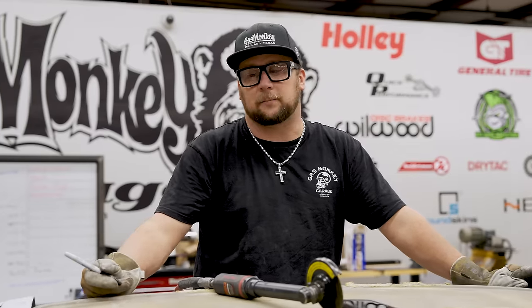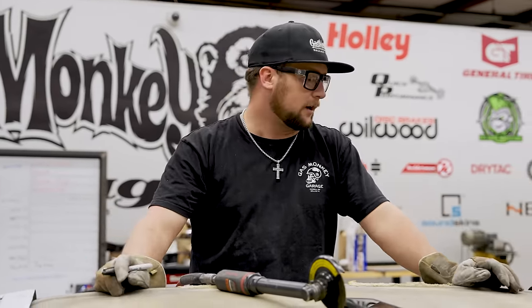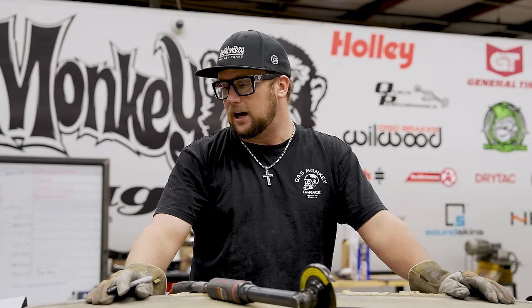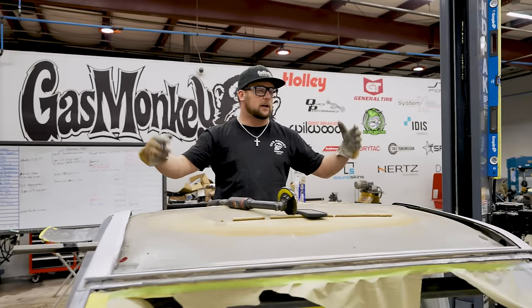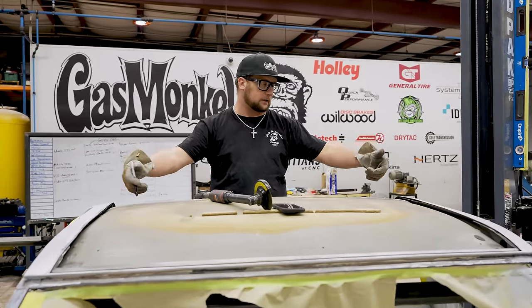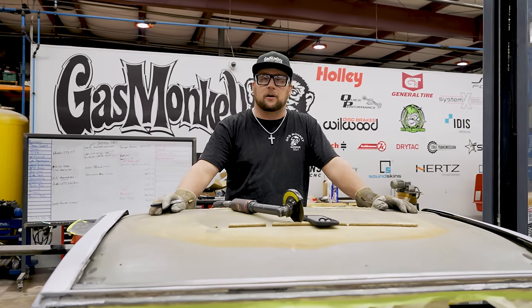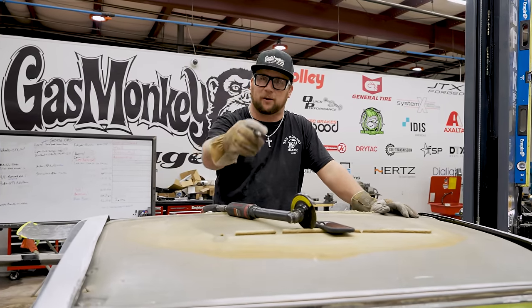Here's the nerve-wracking part — we've got the A-pillars and B-pillars braced up. It's time to cut the inner structure out. Unlike the roof skin, I feel like this is more of a one-shot deal. I think I have it to where we want to trim it. I'm going to double-check a couple of measurements and then we're just going to blast the thing out. Once we get it out, we'll box everything in — really picture-frame it — and then figure out how deep we want the glass in the top and build a shelf for it.